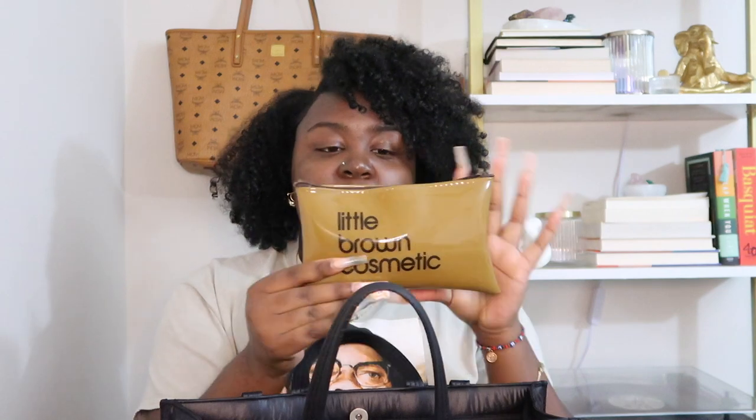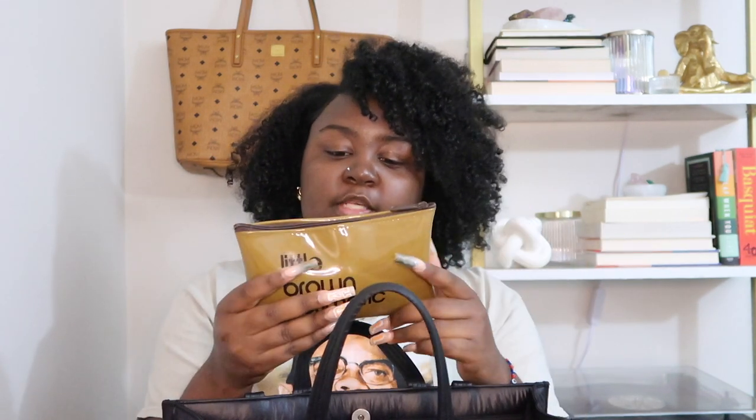I hate having lip gloss fly around my purse, so that's why I keep it all in that bag. The very last thing in my bag is this Bloomingdale's Little Brown Cosmetic Case. When I first learned about this I was obsessed — I just thought it was so cute because you know Bloomingdale's whole brand is the Little Brown Bag.